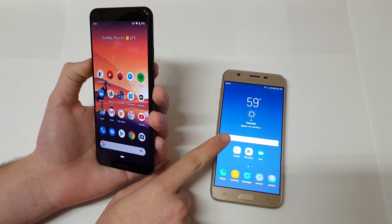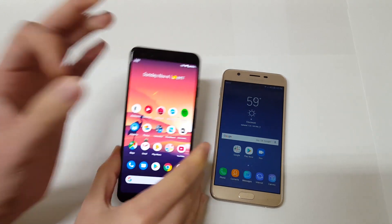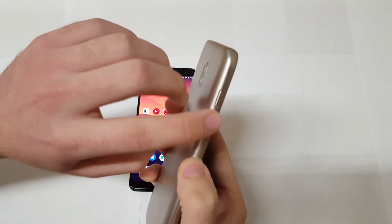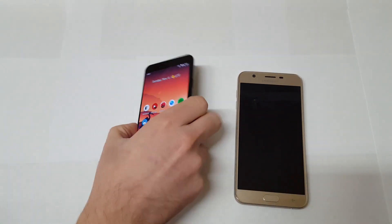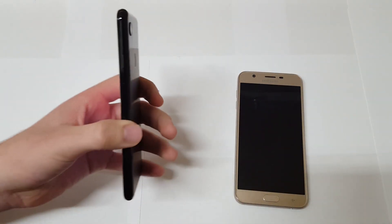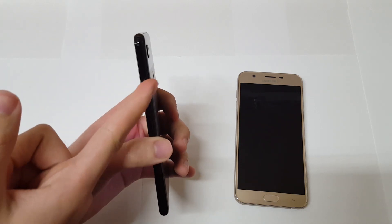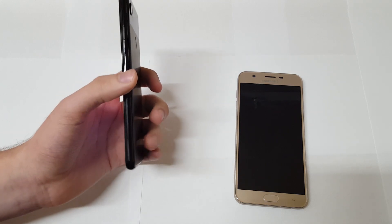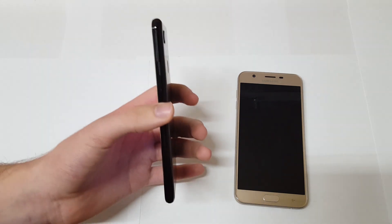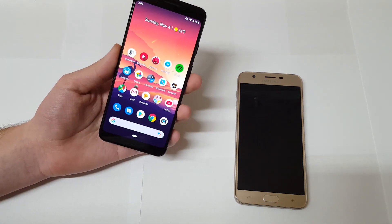On the side you also have your power button as well as volume up and down. One thing I like about the J7 Refined's design is that the volume up and down are separated, so they're easy to distinguish between the two. On the Pixel 3 they're just one strip, which I understand is to help differentiate from the power button, but it would have been nice to see some separation or texture on the power button.